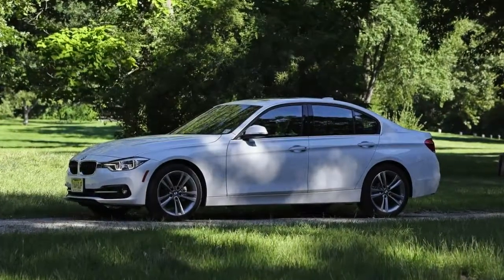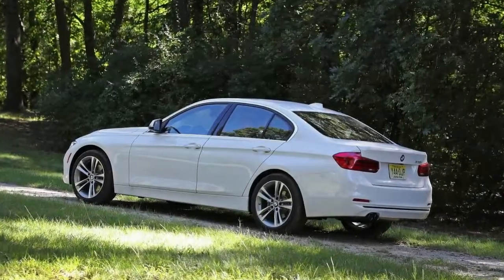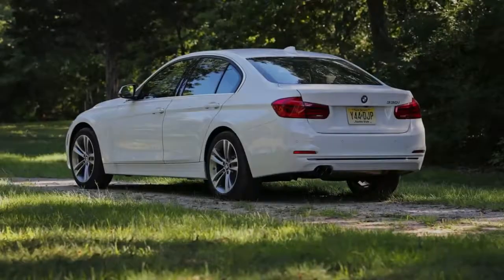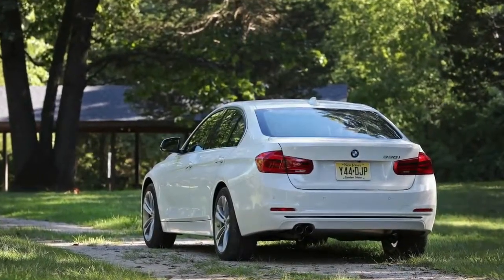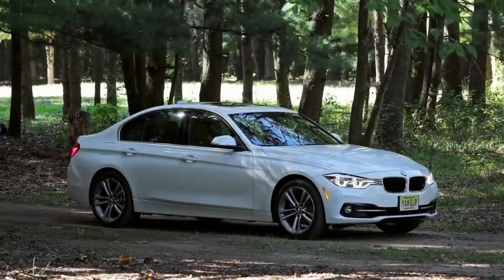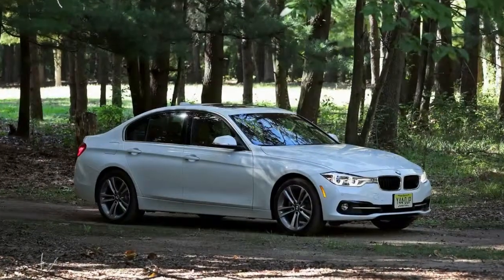Also promising is that the 330i yielded 41 mpg on our 200-mile, 75 mph highway test. In our braking and lateral grip tests, the new 330i's 168-foot stop from 70 mph and 0.83g skid pad performance were within close range of the numbers achieved by the 2016 328i xDrive — tolerable, considering the less-than-sticky Continental ContiSportContact summer tires mounted to our test car.